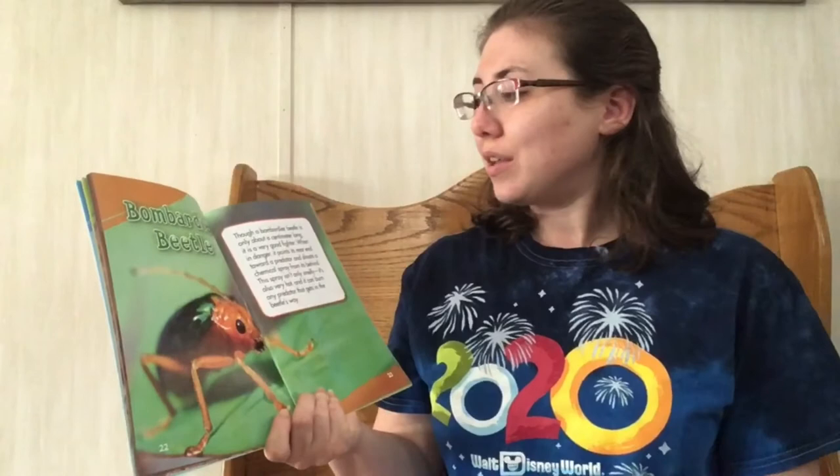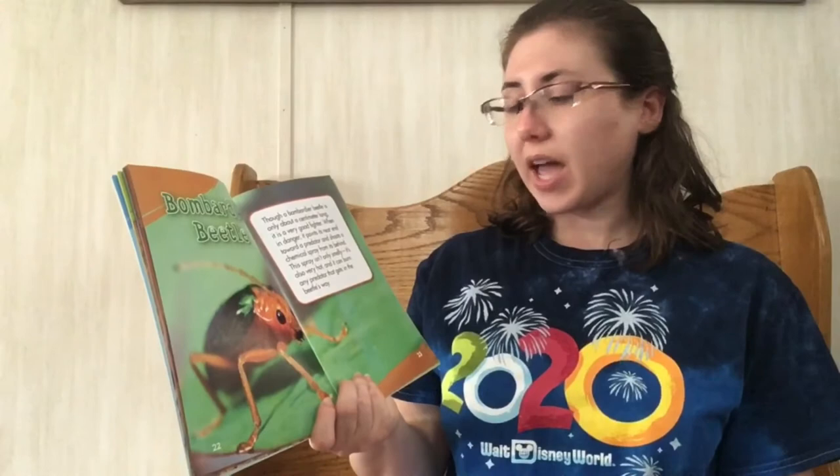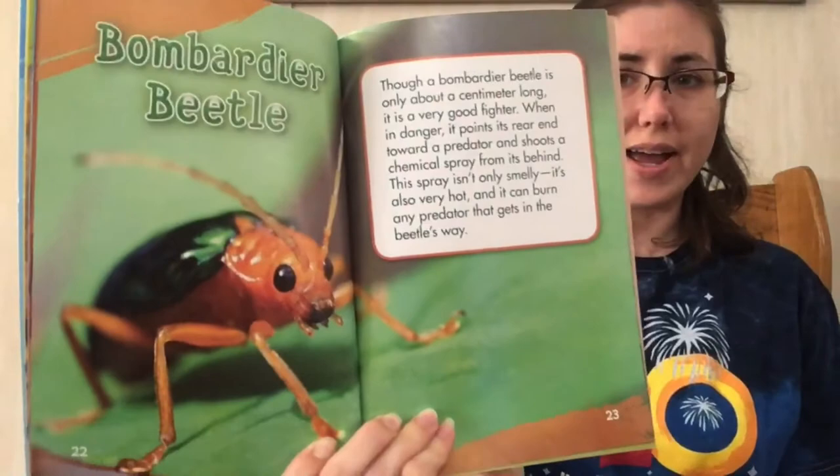The bombardier beetle. Though a bombardier beetle is only about a centimeter long, it's a good fighter. When in danger, it points its rear end toward a predator and shoots a chemical spray from its behind. This spray isn't only smelly — it's also very hot and can burn any predator that gets in the beetle's way.